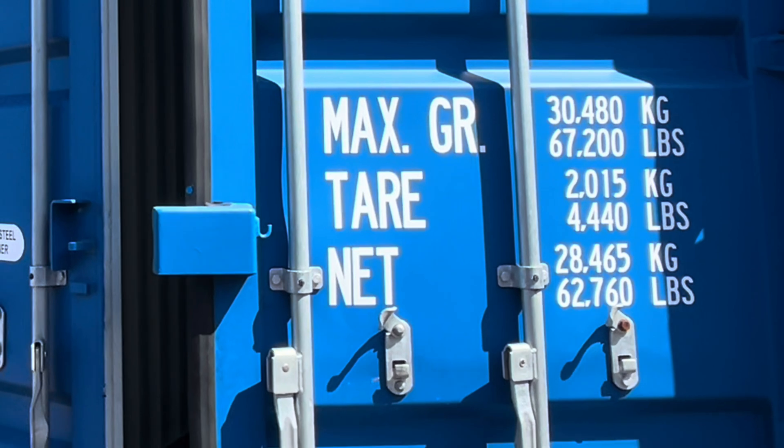Max GR — that's the gross, the maximum gross weight of the unit with cargo inside. So this will hold, including the weight of the container, 30,480 kilograms. The tare is just the weight of the container — it's 2,015 kilograms. The net is just the cargo weight, so it'll hold 28,465 kilograms.